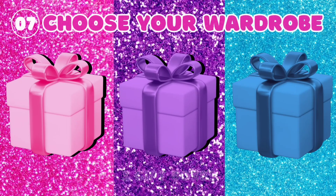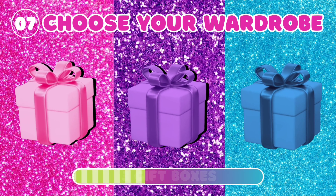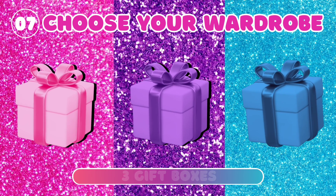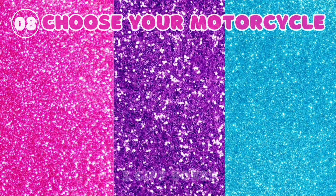7. Choose your wardrobe. 8. Choose your motorcycle.